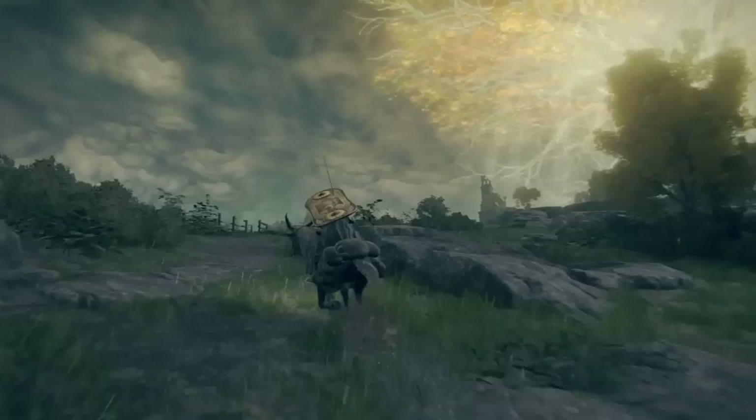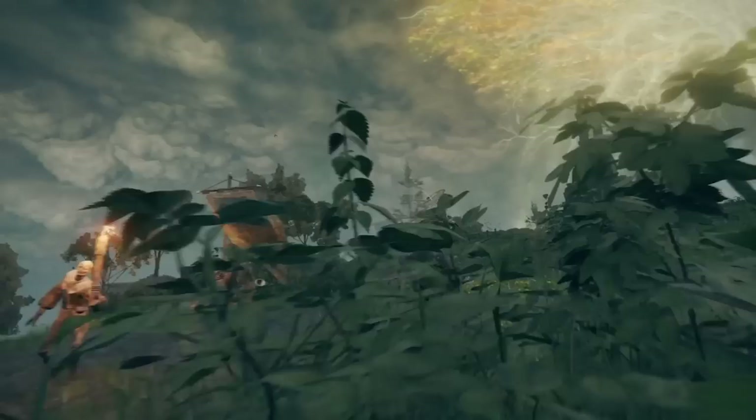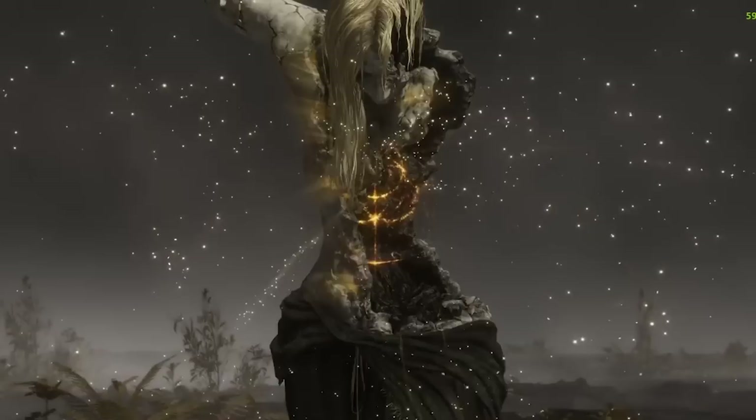Players have more freedom than ever to choose their path through the world. And the world isn't just much bigger in scope — it's also more dense, varied, and complex, meaning that what you as a player choose to spend time on can make your experience of the game vastly different from someone else's. Ultimately, your choices throughout the game will determine the ending you get.